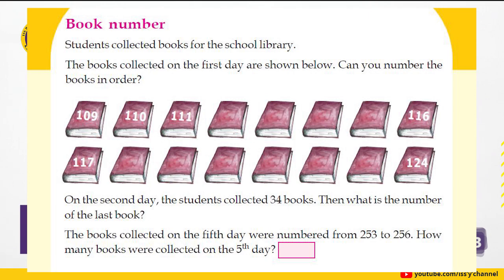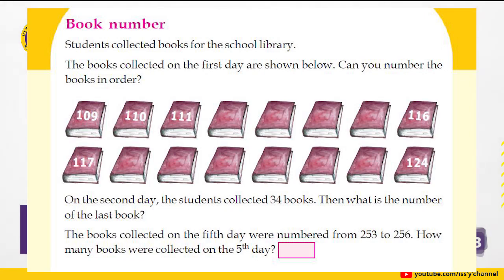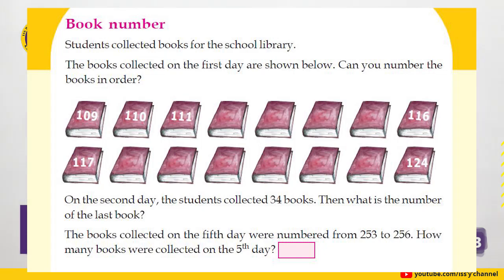Arranging in order: 109, 110, 111, 112, 113, 114, 115, 116, 117, 118, 119, 120, 121, 122, 123, 124. The first number is 109 and the last number is 124.